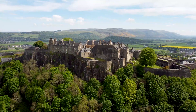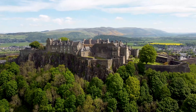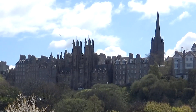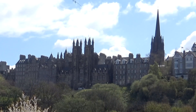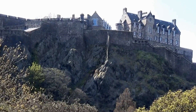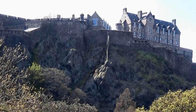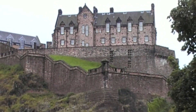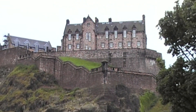Perched on an extinct volcanic rock, Edinburgh Castle is the most iconic site in the Old Town and the city as a whole. With its rich history as a royal residence, military garrison, prison, and fortress, the castle offers plenty to explore. Highlights include the Great Hall, the Prisons of War exhibition, the Crown Jewels, and the National War Museum. Admission to these attractions is included in the ticket price, and while the castle itself isn't free, the views from the top are.